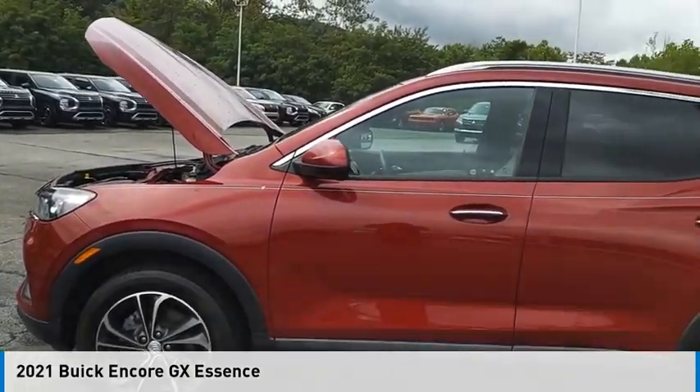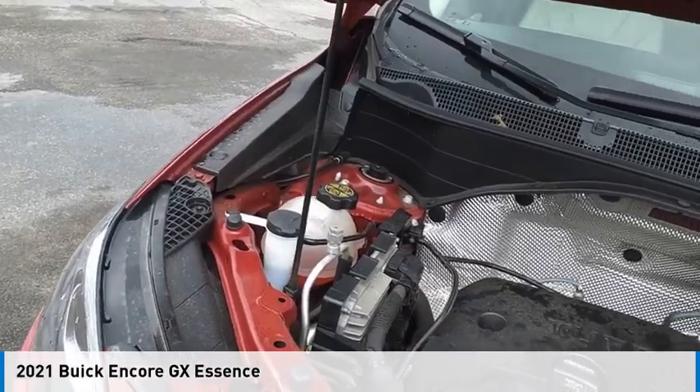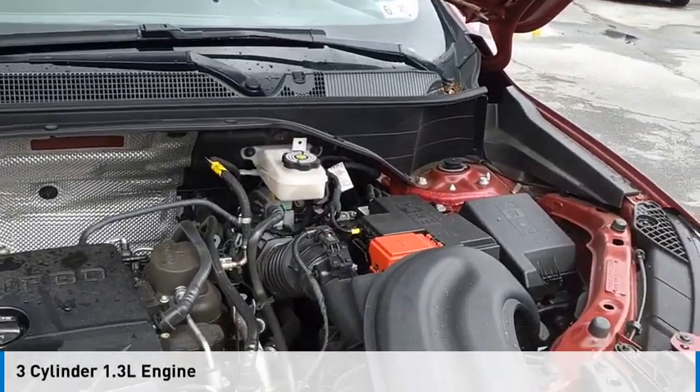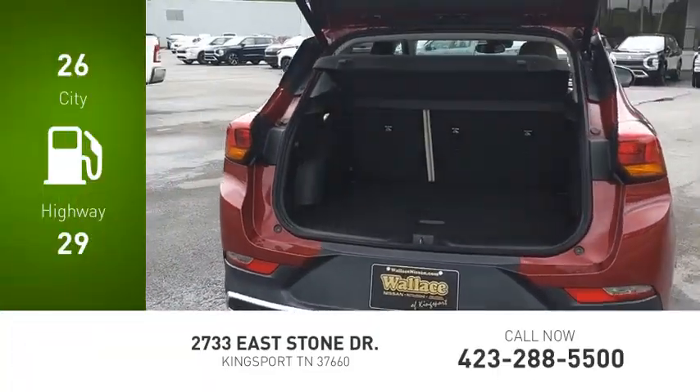Come test drive the 2021 Encore GX. This vehicle is powered by an all-wheel drive, three-cylinder, 1.3-liter engine. Great fuel efficiency saves you money by requiring fewer trips to the gas station.